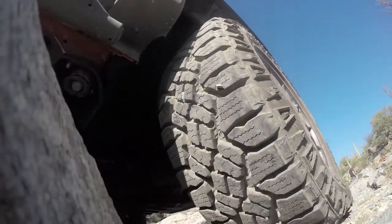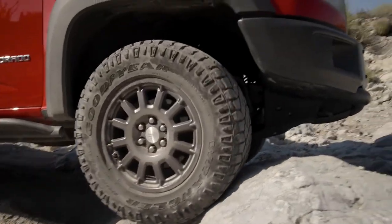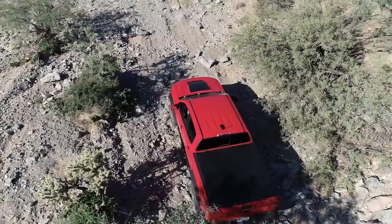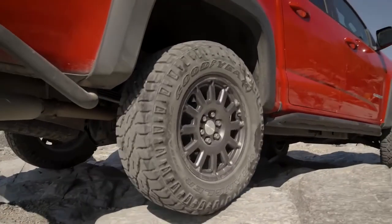You want it all and the Chevrolet Colorado delivers. Choose from three capable engines like the 3.6 liter V6 with best-in-class horsepower or the GM exclusive Duramax 2.8 liter turbo diesel engine.